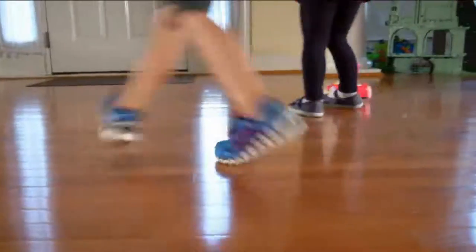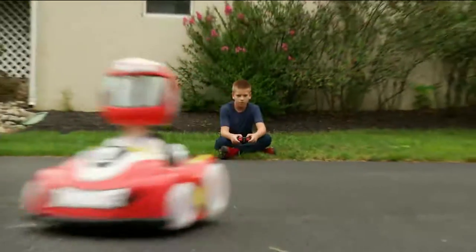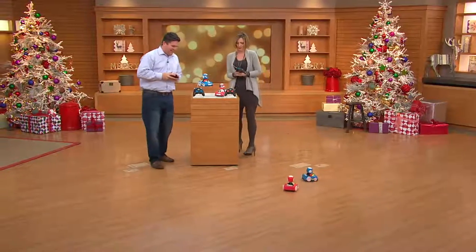It's almost like a hovercraft. It goes in circles, back and forth, and it lights up. It's easy to use and it's two easy payments of $9.96. You cannot find it anywhere else except here at QVC.